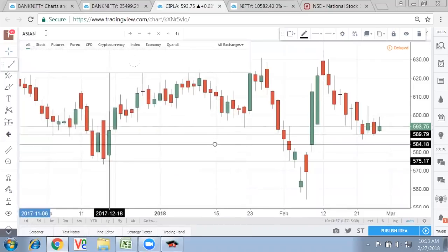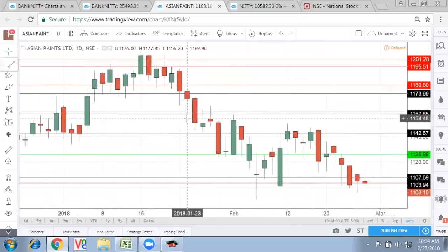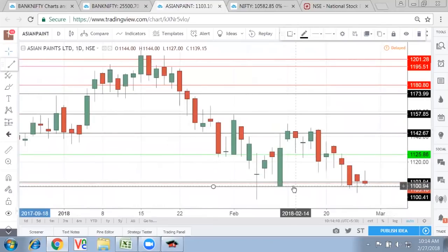We can also see Asian Paints. Since all the oil companies are now going up, let's see if Asian Paints is showing some sign of a breather or not. What we see: Asian Paints is now trying to defend the Marubozu level of 1,100 or so — at least forming a good base around 1,100. The moment you get a good reversal, it can become a good buy and have a good uptick on the upside.